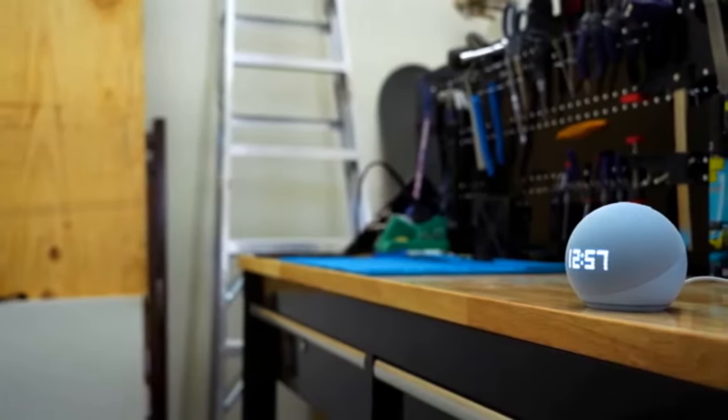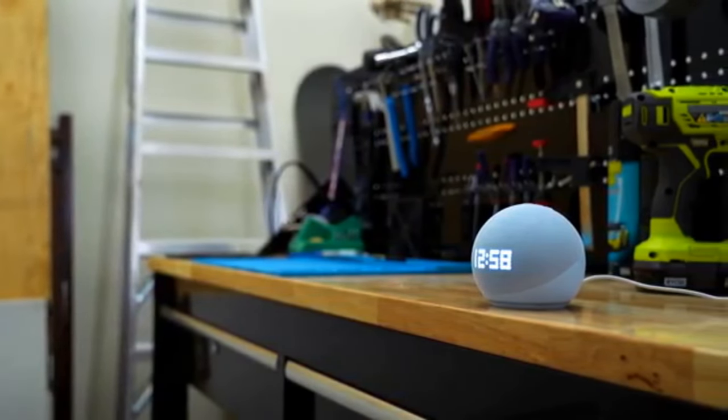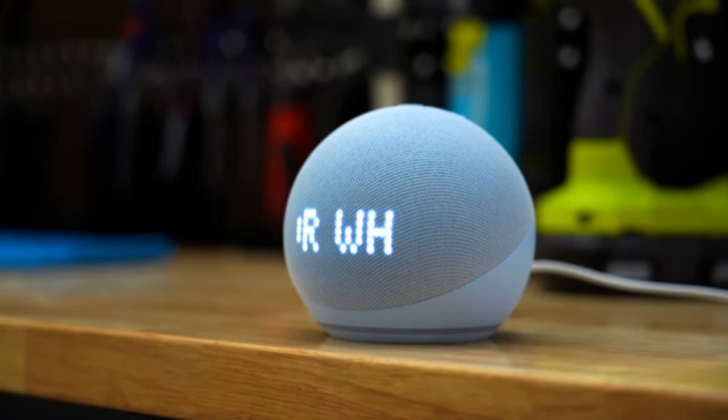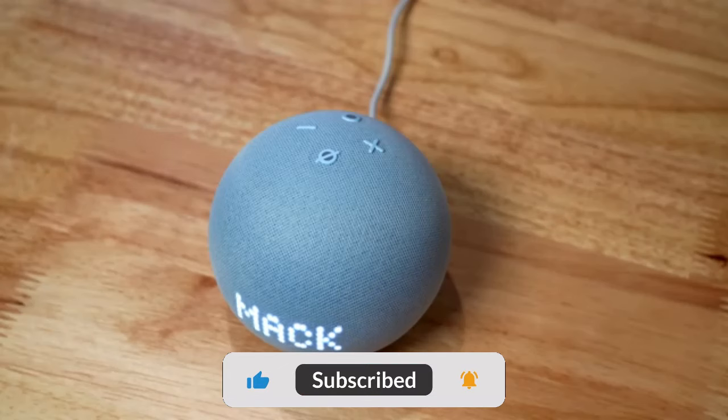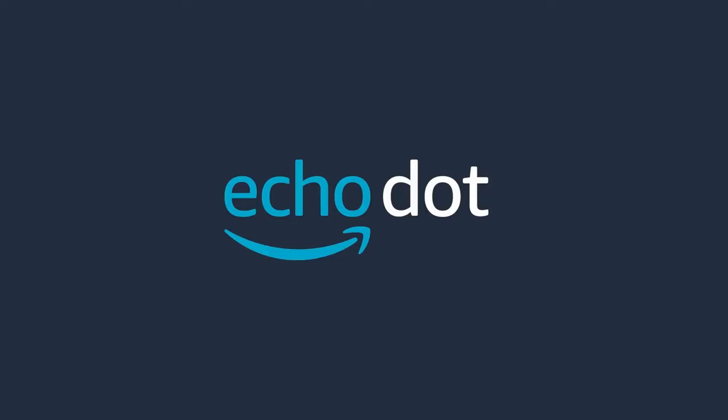Whether you're in your kitchen, living room, or bedroom, the Amazon Echo Dot 5th generation is there to help. With its powerful and compact design, it's the perfect companion for your smart home. Get your Amazon Echo Dot 5th generation today.